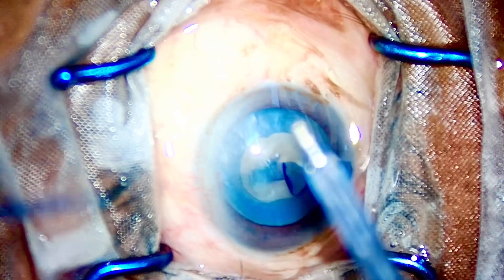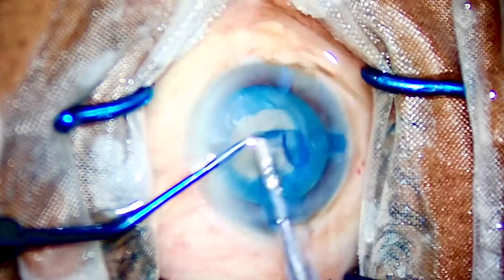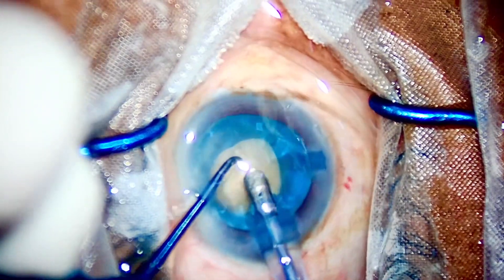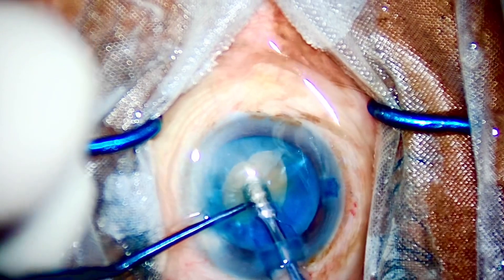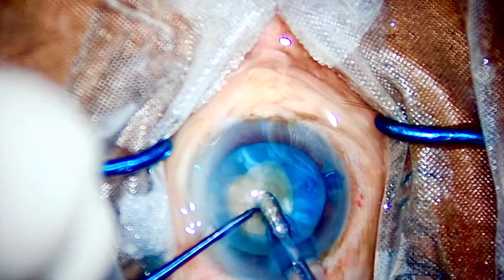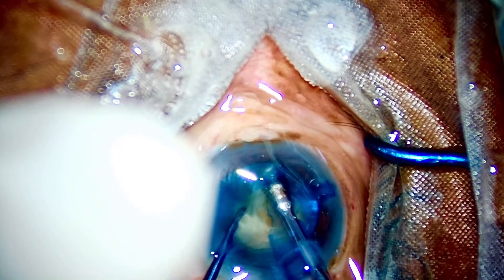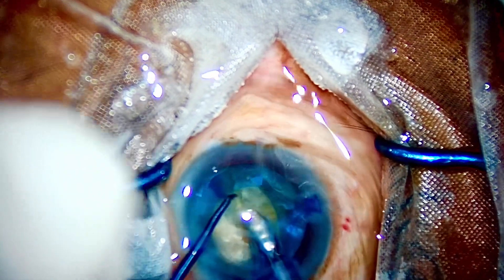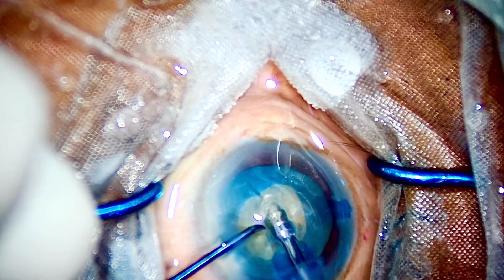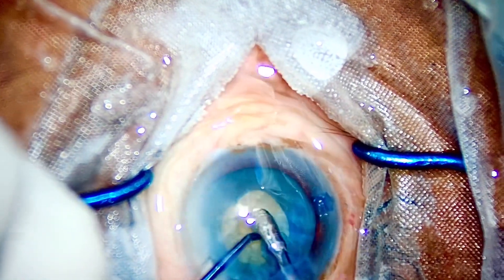I'll speed up the video to show you the chopping in this case. This rhexis looks like a 3.8 to 4 mm rhexis in size, which will make things really difficult for me. I want all my viewers to just imagine that you are going to start your case now with me — just consider a thought experiment, the ones that Albert Einstein used to do. Try to hold phaco in your right hand and a chopper in your left hand, and imagine the patient has taken a promise to not cooperate with you.